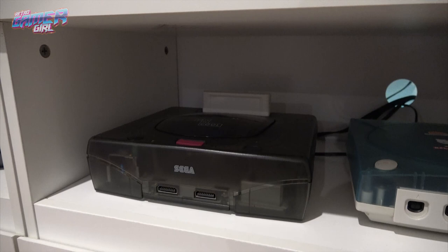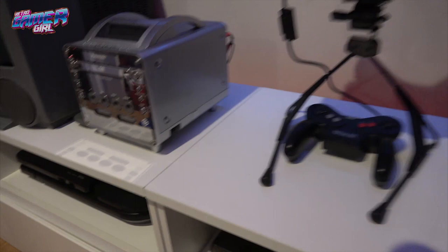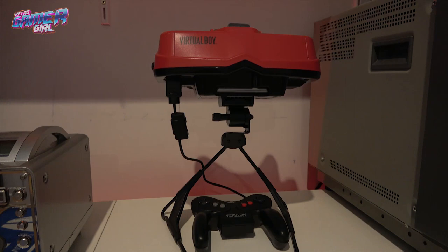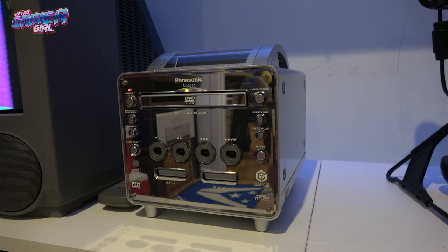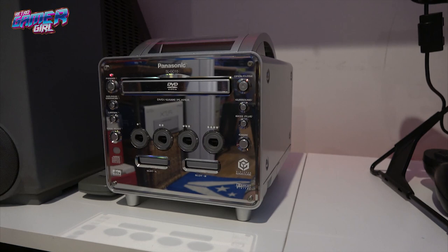This is the This Is Cool Sega Saturn — I love this console, it's transparent and beautiful. On top of the cabinet we've got the Virtual Boy hooked up, which gives me a bit of a headache playing but I do love it. I'll finish the library of all the games for that as well. The Panasonic Q — this is a GameCube that was only sold in Japan. It's a Panasonic cross Nintendo that plays DVDs and GameCube games. We just need to find the original controller that comes with it.